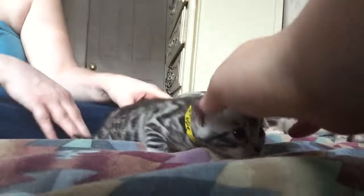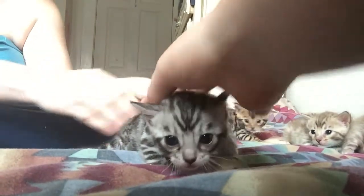We got two silvers out of this litter. We have one girl and one boy. The girl is Penelope, and the boy is Sylvester.